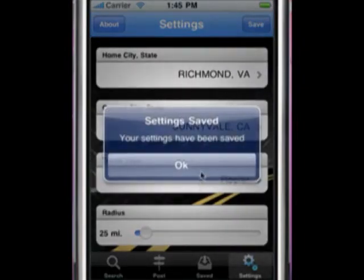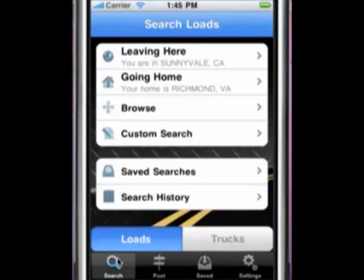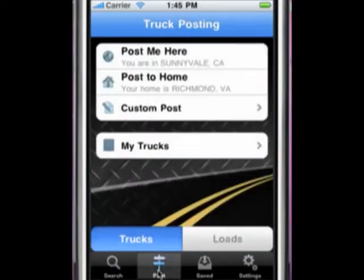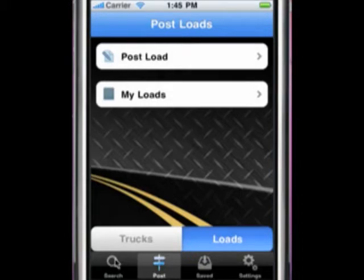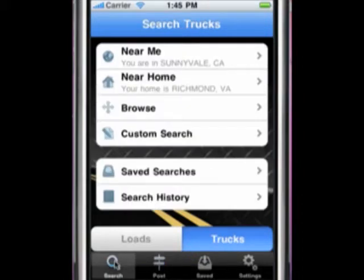The iGetLoaded app is broken down into four main functions: searching for loads, searching for trucks, posting trucks, and posting loads. Depending on your account type, you may have a few or all of these functions available.